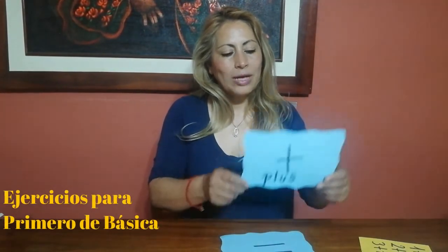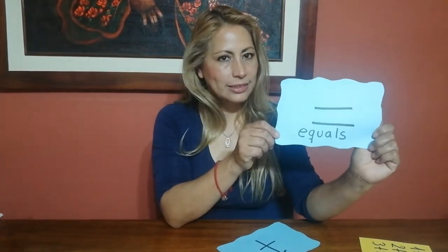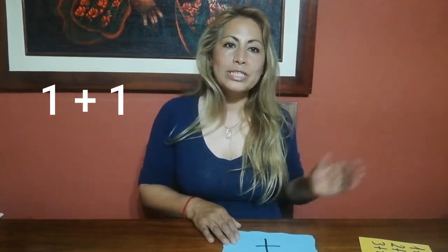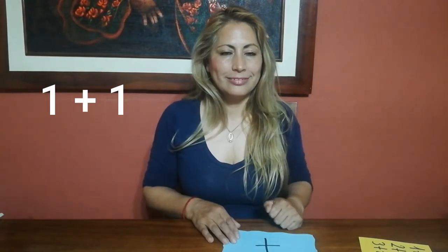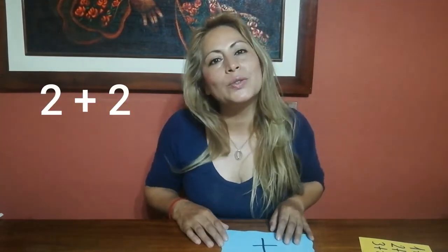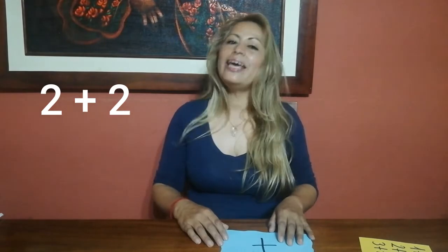Practice at home with your toys. Now let's work with some additions. What's this? It's plus. What's this? It's equal. Let's practice with some additions. How much is one plus one? Excellent! One plus one equals two. How much is two plus two? Very good! Two plus two equals four.